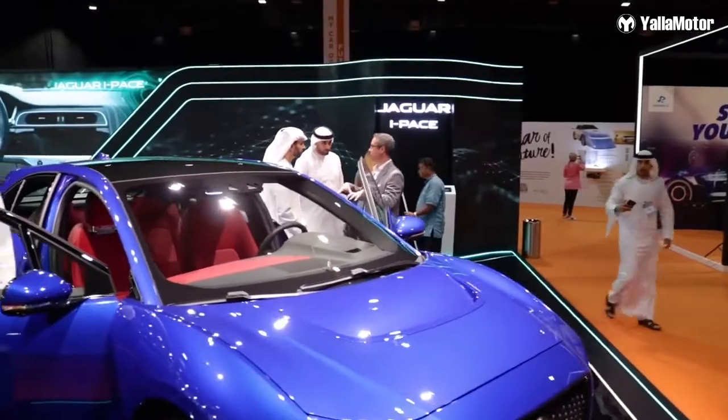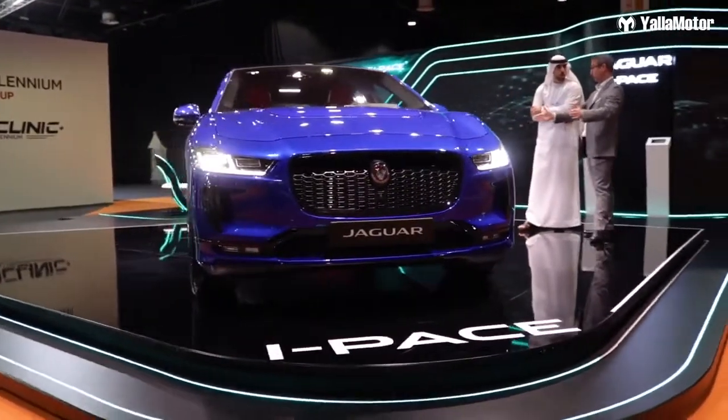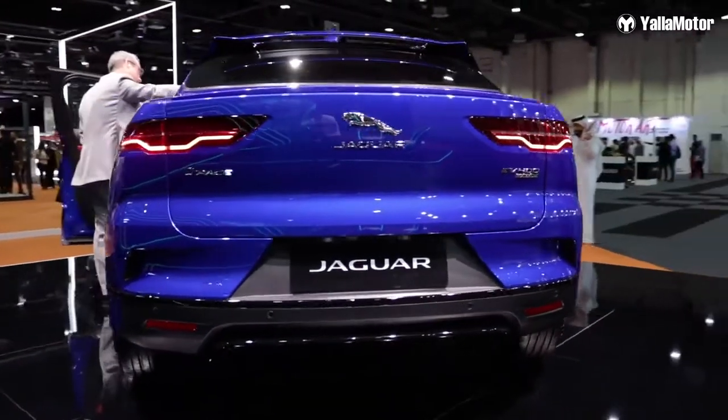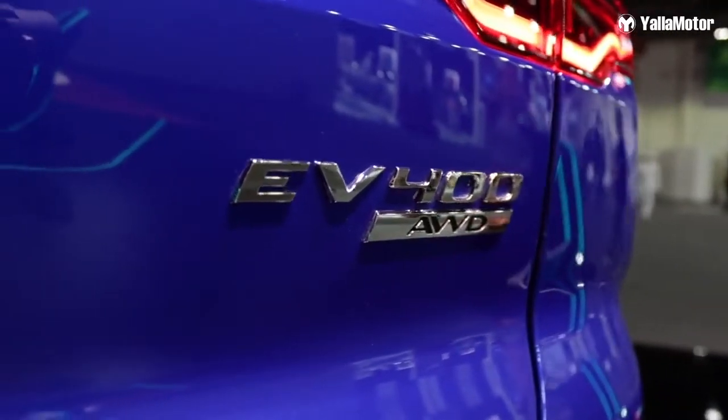Coming over to the next car, which is the Jaguar I-Pace. The Jaguar I-Pace is really quick and very agile. It does 0 to 100 in 4.8 seconds and on a full battery charge of 100% gives you 470 kilometers. So good job on you, Jaguar.